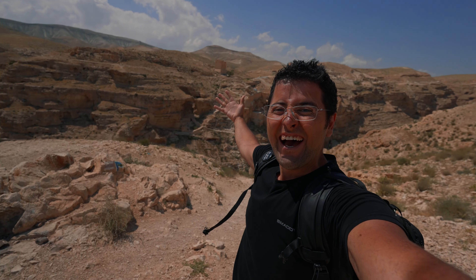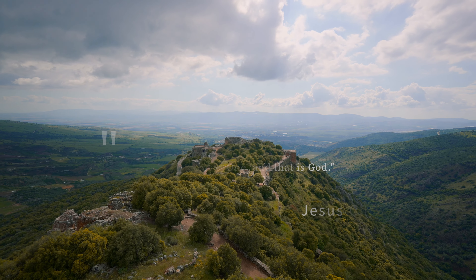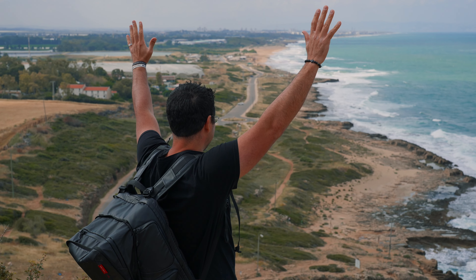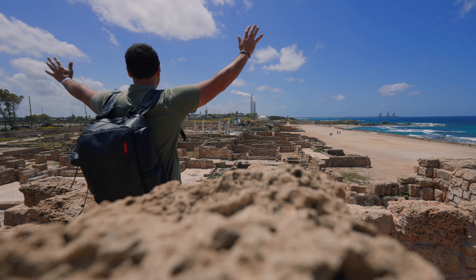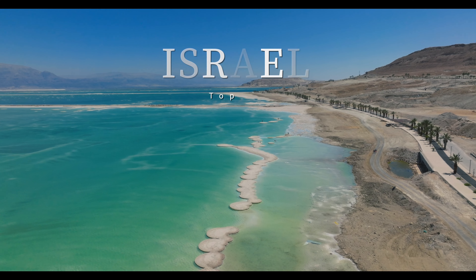What's up guys, my name is Angelo and there is none good but one, and that is God. I had the chance to travel the country of Israel for 14 days and today I want to share with you my Israel Top 10.